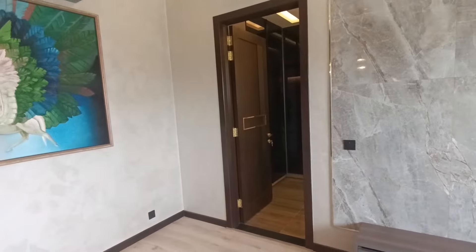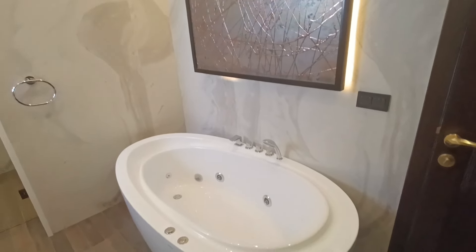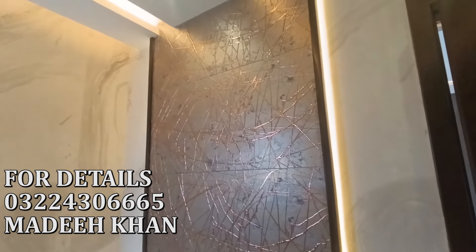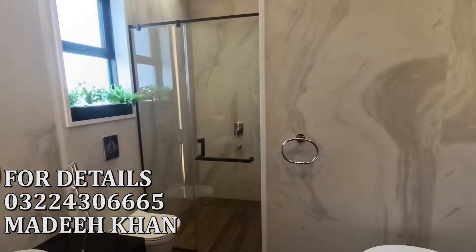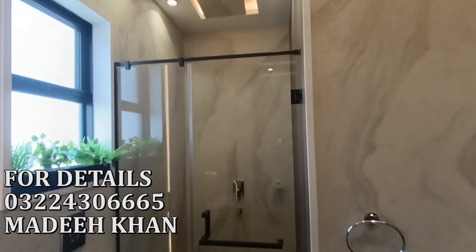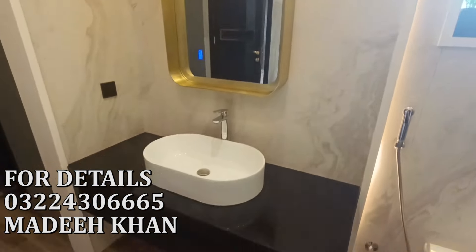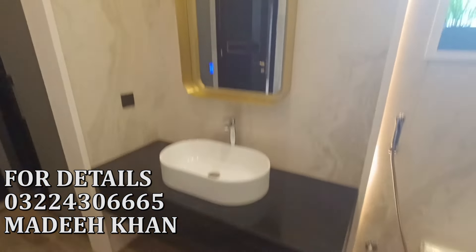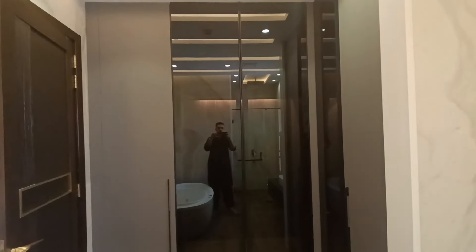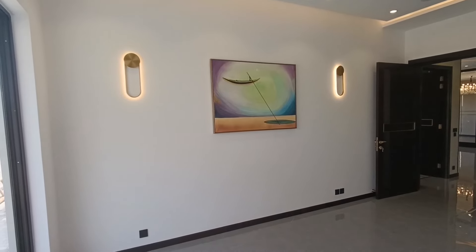That is the master bathroom. You can see the jacuzzi and the niche with rope light behind it — very beautiful. Over here we have the wall-hung commode and the shower cabin. Over here we have the vanity, the looking mirror, and very spacious and beautifully designed wall robes.